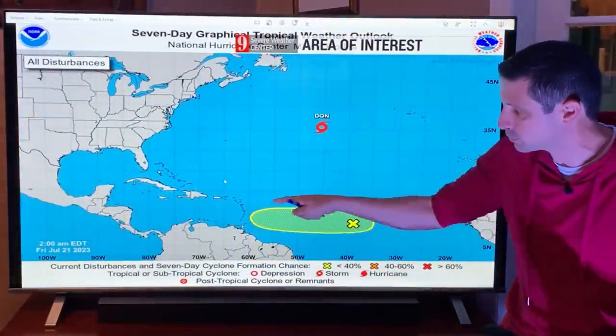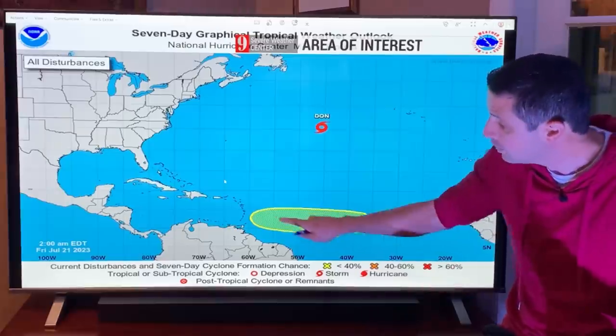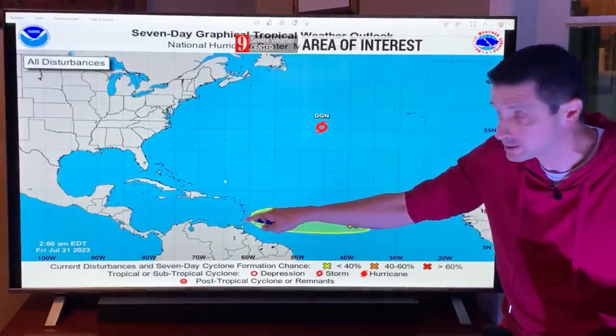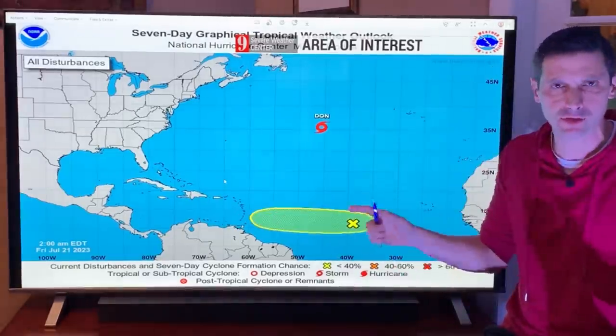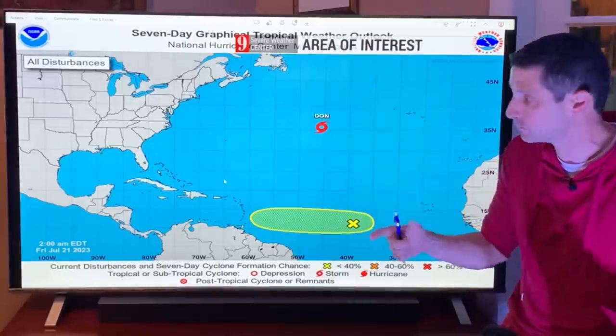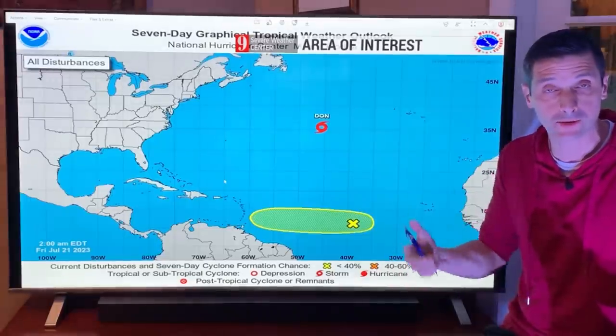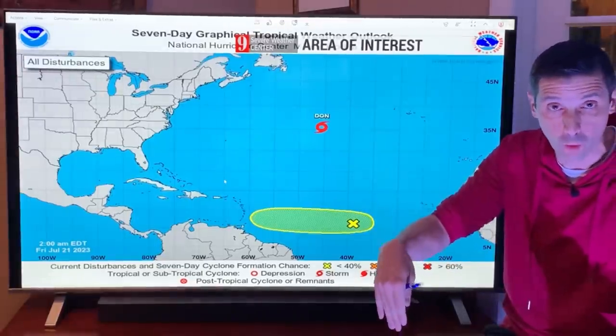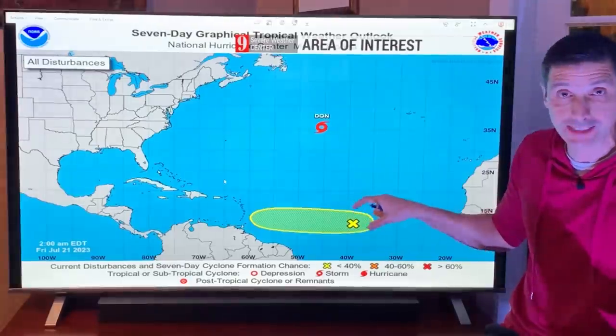They're painting in at least a 30% chance of development down the road. Once it gets closer to the Caribbean and into the Caribbean itself, I keep an eye on everything, not just comparing computer models — I've been doing this for decades. Keeping an eye on the wind shear, the dry air, the Saharan dust, the water temperatures, how deep that warm water goes. So a lot plays into this.